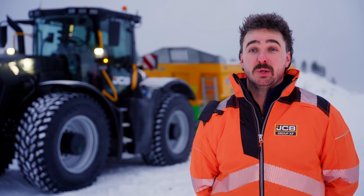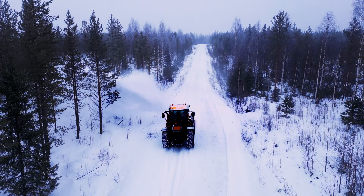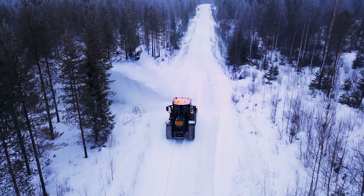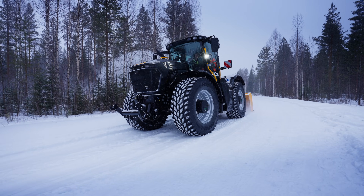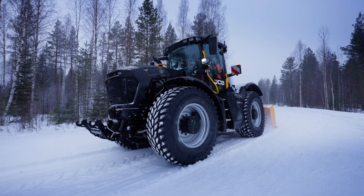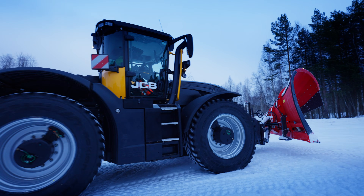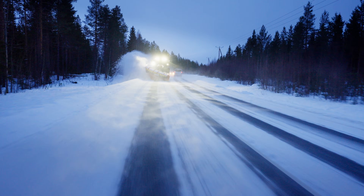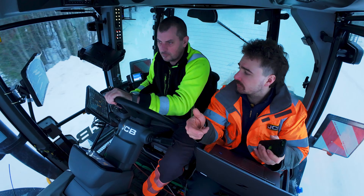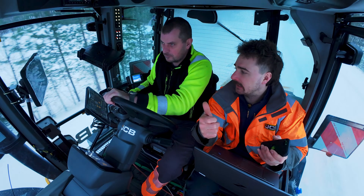We've been running some typical cold climate operations here to put the machine through a realistic use case. This morning we went and did some snow blowing, which is used when you're clearing thicker patches of snow off the roads, and we've also been doing some snow plowing work. This is performed at higher speed on the roads at around 50 to 60 kilometres per hour. You need to be licensed to plow on the roads in Finland, so we've got Calais here to help us really put the machine through its paces.